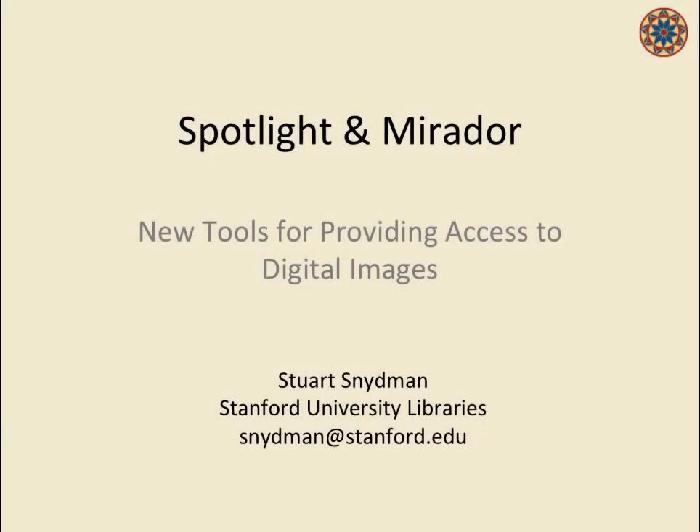My name is Stu Schneidman. I'm the Associate Director for Digital Strategy at the Stanford University Libraries. This afternoon I will talk about two projects: Spotlight and Mirador.